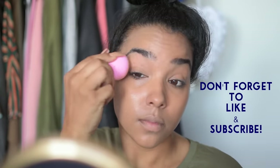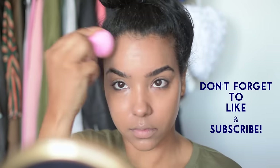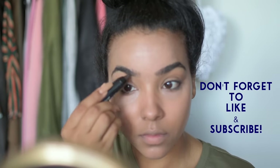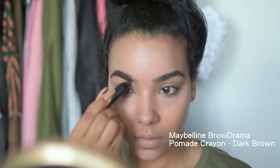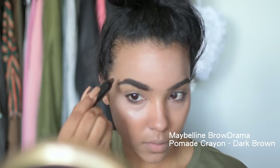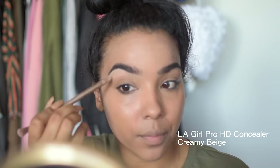I'm starting out with this foundation — I was actually pleasantly surprised with it. It's really great and keeps up well throughout the day. Then I'm going in and filling in my brows. My brows are super thick naturally so it doesn't take much. This crayon is super pigmented so you can be really light-handed and still get enough coverage for a really full look.